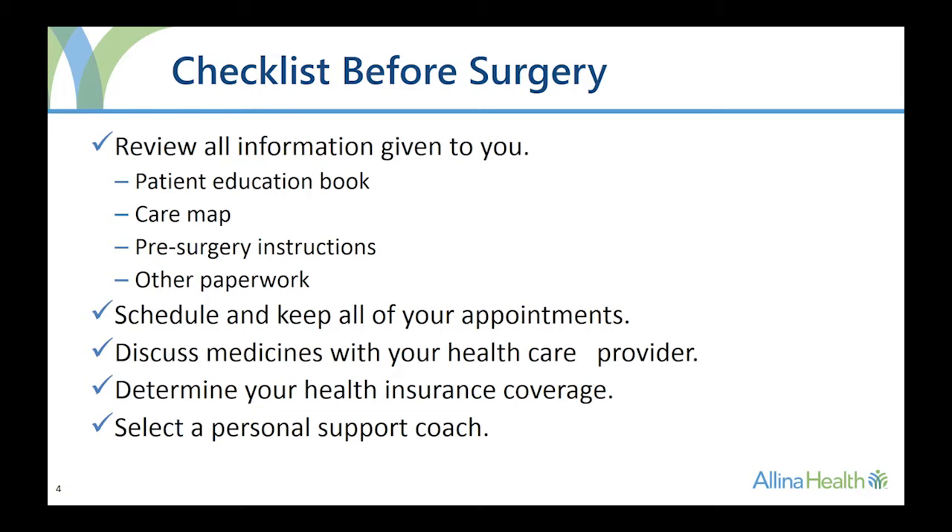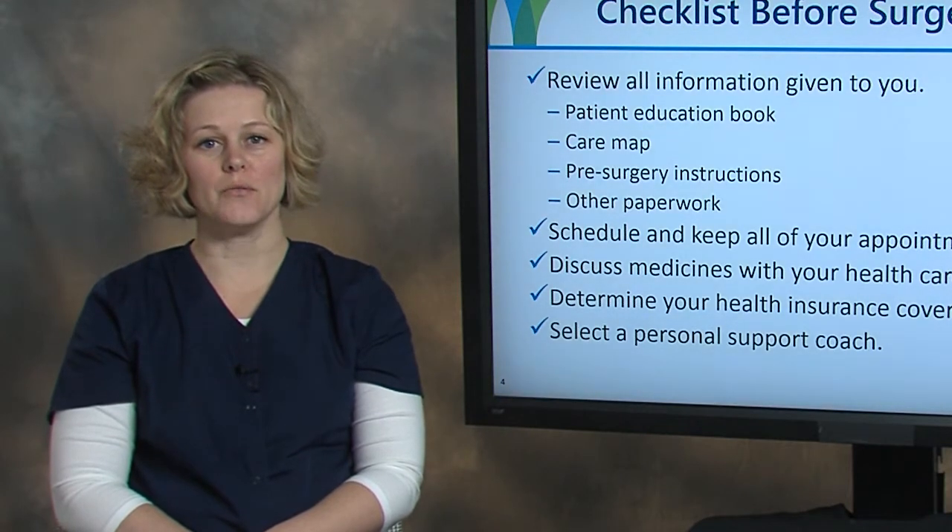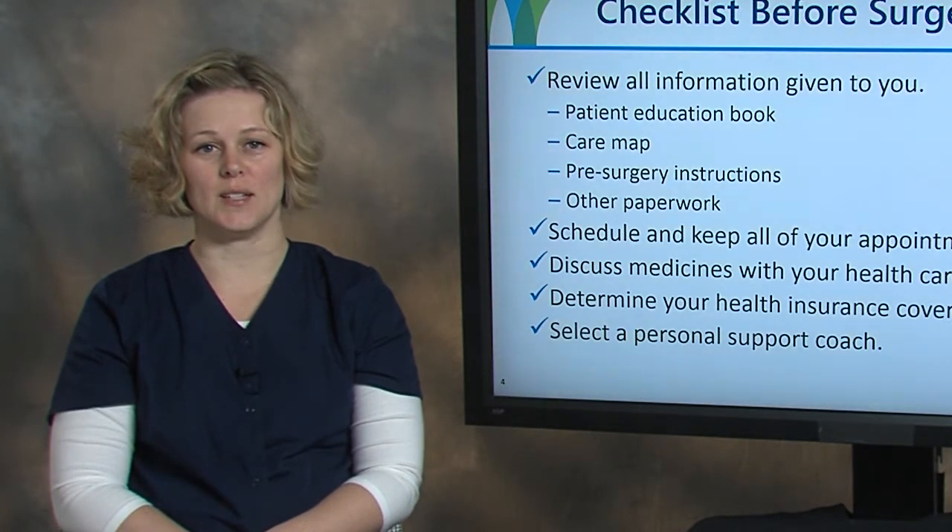Schedule and keep all of your appointments to make sure your surgery can take place as scheduled. Discuss all medicines you are taking with your healthcare provider. Be sure to discuss any prescription and over-the-counter medicines, including herbals or vitamins you are taking. It is important for you to know whether you need to stop taking a medicine before surgery and which medicines are safe for you to continue taking.